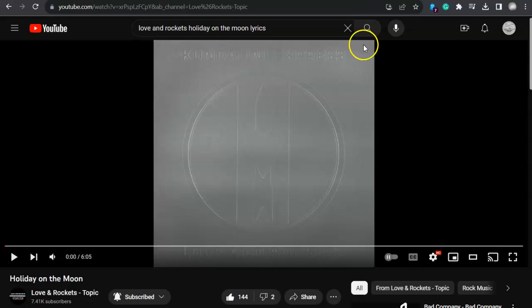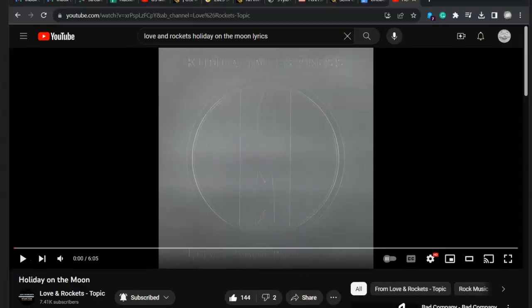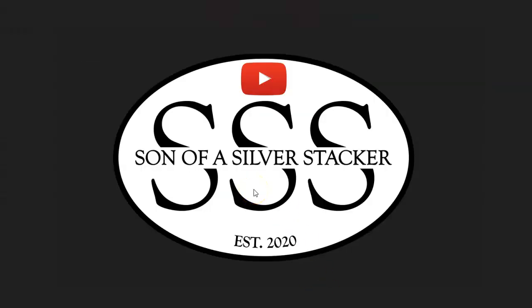Over here at Three Nines Fine, 99.9 — you ever think you need a holiday on the moon? Well, Love and Rockets has you covered. This is Holiday on the Moon, folks. Don't forget to hit the like button, share, and subscribe to the channel. Thanks for watching. Stacker out.